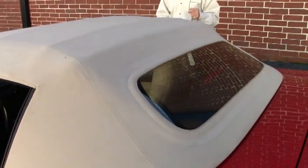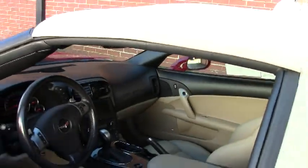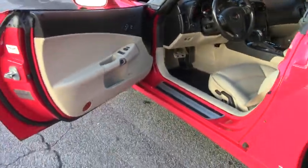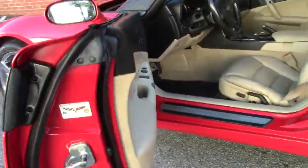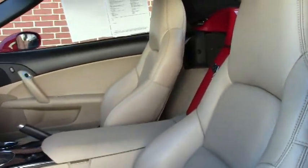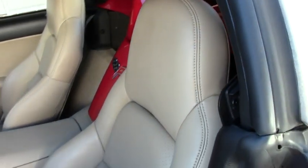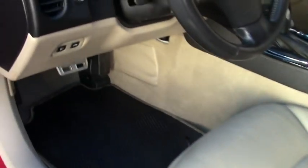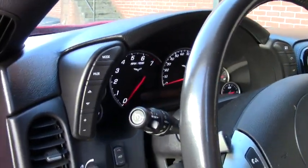And as we take a look at the interior and at the top, convertible top's in great shape. Interior is in excellent shape. This is a heads-up display car. It is a 3LT. It's got power top, Bose stereo with navigation, Bose CD, XM, MP3. It does have dual power heated support seats with airbags. It's got the memory package, the Bluetooth package, and Tilt and Tele.